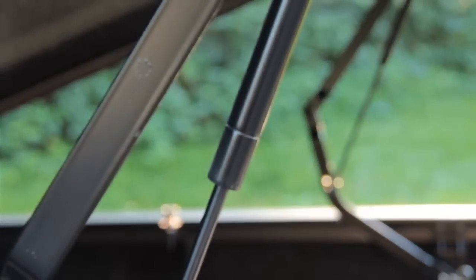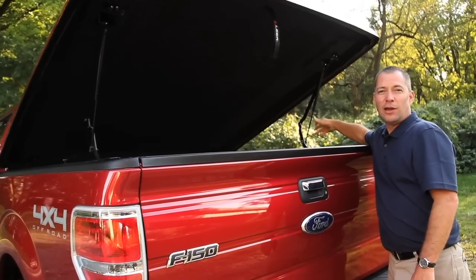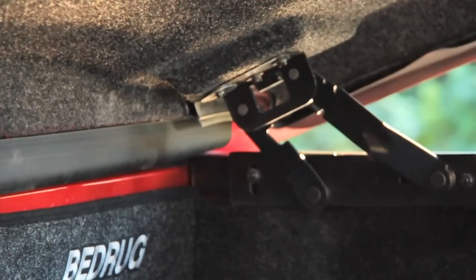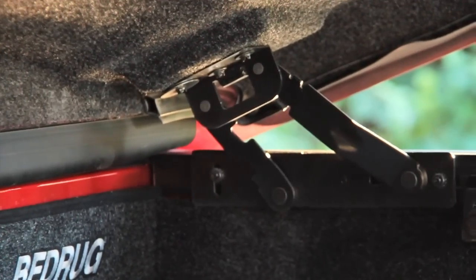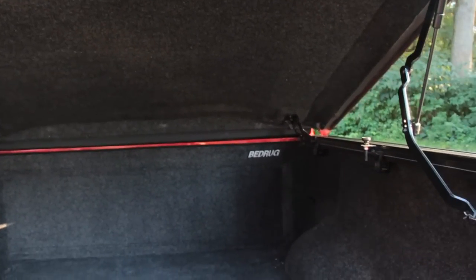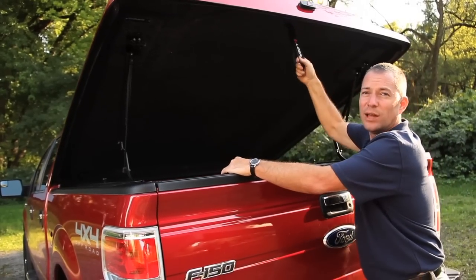The lift assist arms with gas prop assist helps in opening and closing the tonneau cover. The front hinge is a four bar hinge which allows the cover to open smoothly and lift up and away from the truck bed. A finished interior headliner finishes the interior of the tonneau cover, and a convenient pull down strap for closing.